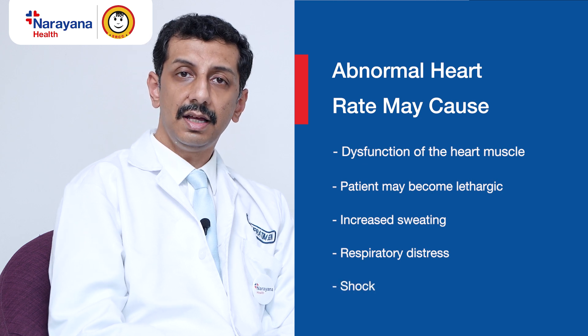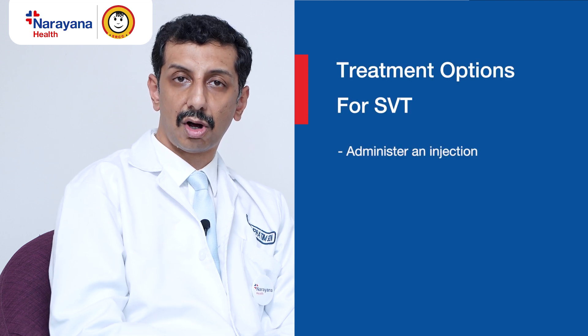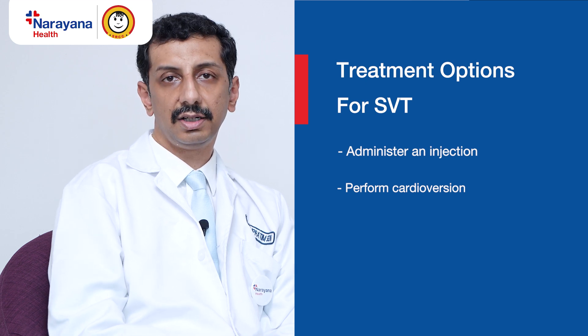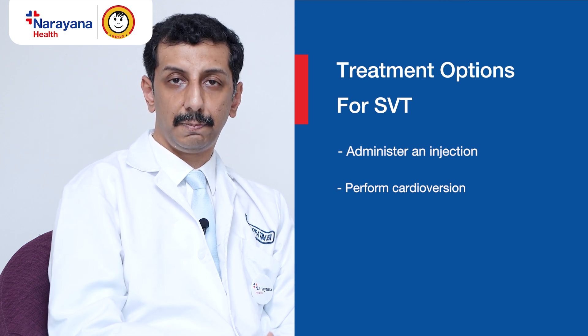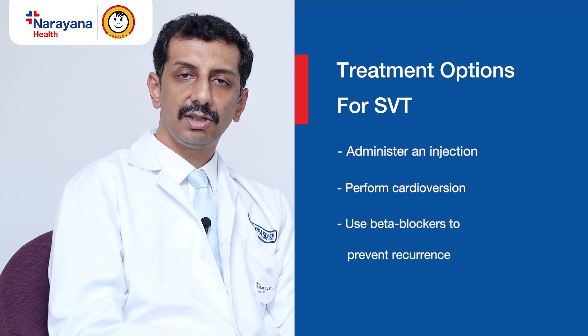We need to treat this on an urgent basis. We can use an injection to try to terminate this SVT. We can also give these patients a shock known as a cardioversion. And then, to prevent recurrence of the SVT, we will continue a medication known as a beta blocker so that these patients are protected from future SVT. In older children, there is also an invasive procedure known as a radiofrequency ablation where we can treat the cause of this SVT.